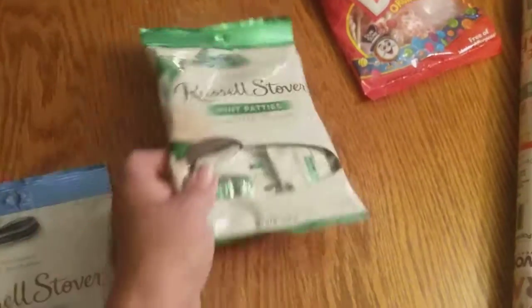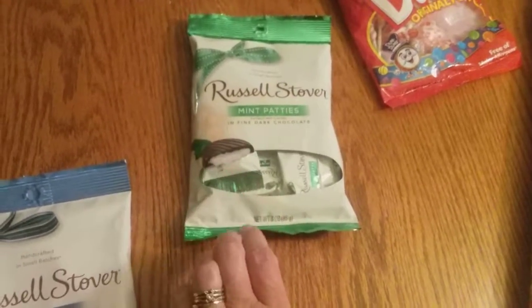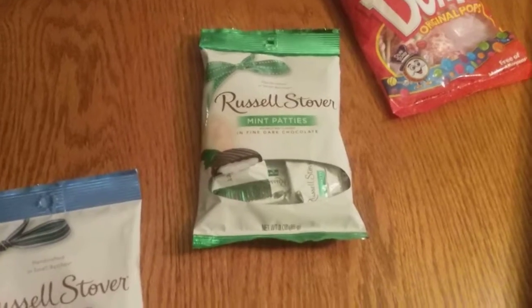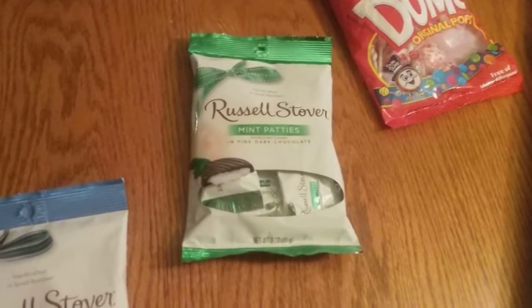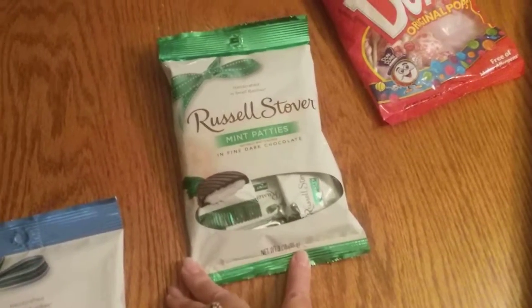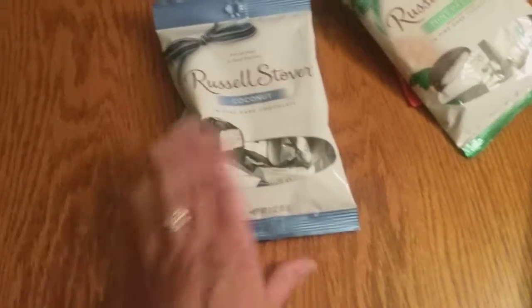Nathan also loves anything peppermint. I was looking for the box of like the theater Junior Mints — how they sell the boxes of candy — they didn't have any, but I did find these peppermint patties by Russell Stover. And then these just looked good to me: the dark chocolate coconut bars.